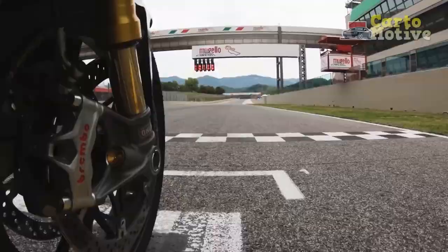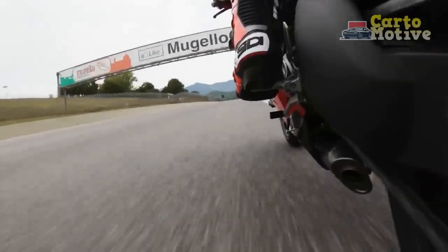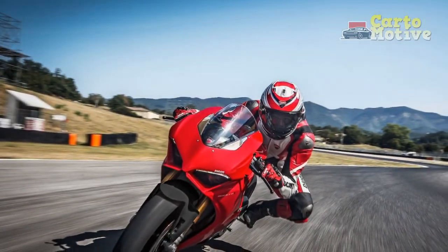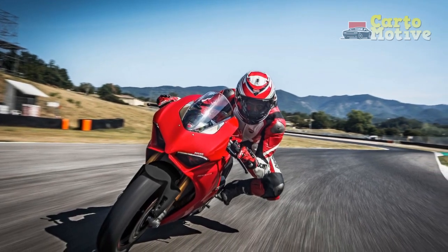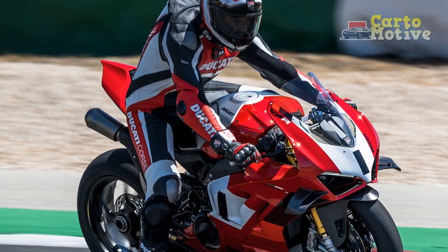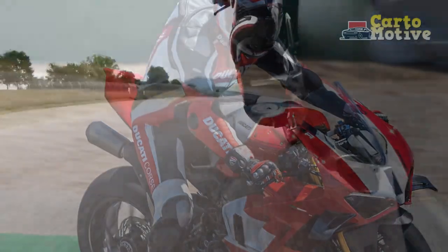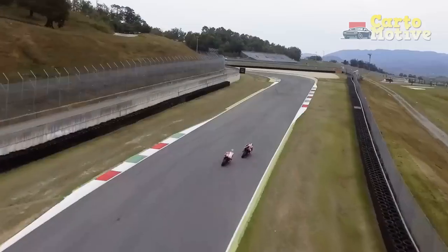The Ducati Panigale V4 is a masterpiece of Italian craftsmanship, designed to dominate both the racetrack and the road. It features a powerful 1,103 cc V4 engine derived from Ducati's MotoGP race bikes, delivering an astounding 214 horsepower. This immense power, combined with a lightweight chassis and advanced electronics, results in an exhilarating riding experience.